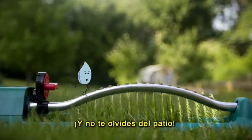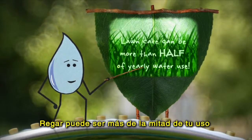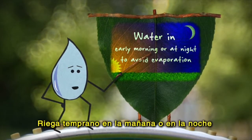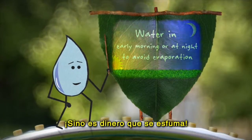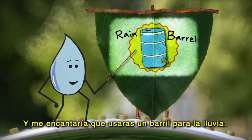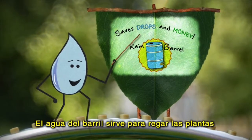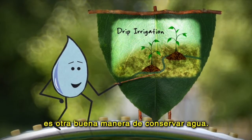And don't forget about outside — I could use your help out here too! Lawn care can be more than half of your yearly water use. Water in the early morning or at night to avoid evaporation — that's just money disappearing into thin air. And I'd really like it if you'd get a rain barrel. The rain in the barrel can be used later to water plants, saving drops and money on your water bill. Drip irrigation is another good way to conserve water while watering plants.